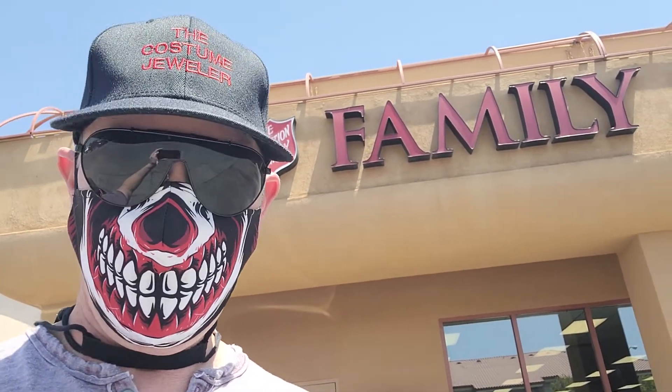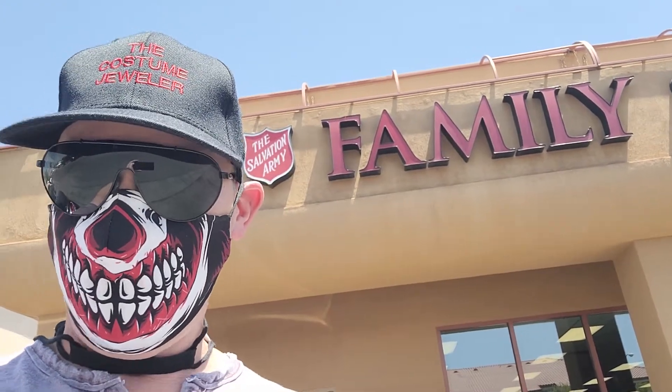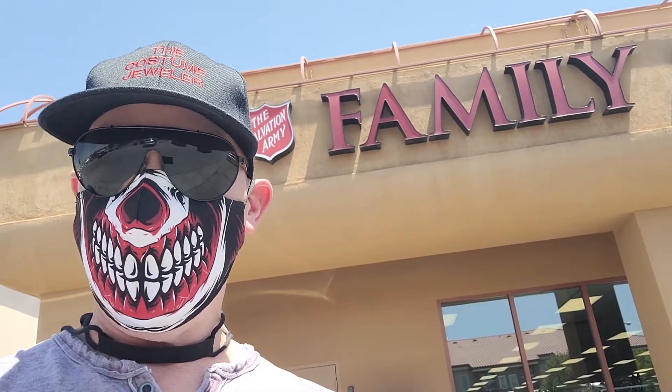Hey guys, it's Costume Jeweler. I'm here in Las Vegas, Nevada. This is my first stop — the Salvation Army Family Store. I have not been here before, but I was out on vacation. We're going to go in here and see if they have anything great that we can buy for resale on eBay. I hope you guys are enjoying my 5 Plus at 5 show, where I show you five pieces of jewelry as well as five purses for sale on eBay.